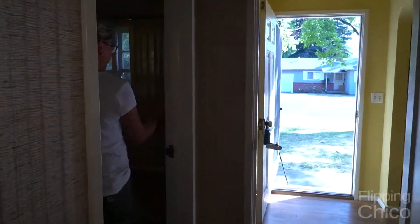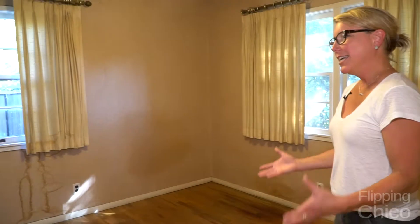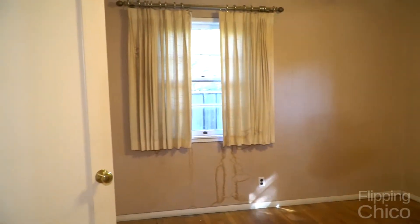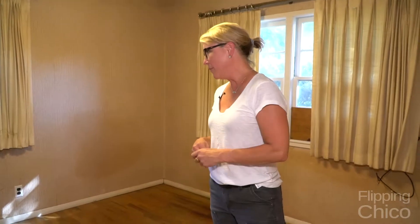The last bedroom still has the original drapes and also wallpaper everywhere, as well as in the closet. In here, we'll probably end up taking that wallpaper down and giving people more of what they expect, which is just a regular painted wall. The hardwood floors will be refinished, we'll be doing new windows, central heat and air — the kind of thing that everybody expects from a great new home. So it'll just be another awesome flip: an older home with good quality construction brought up to today's standards with really nice features.